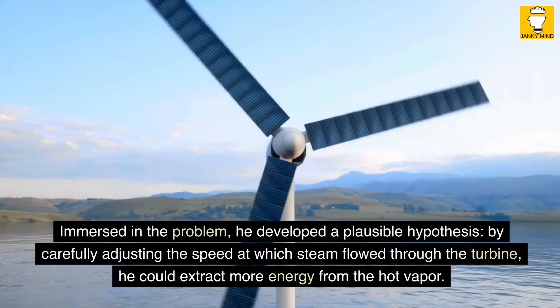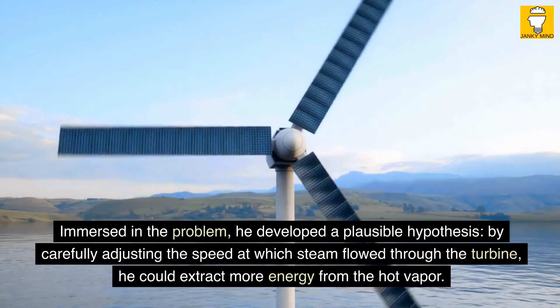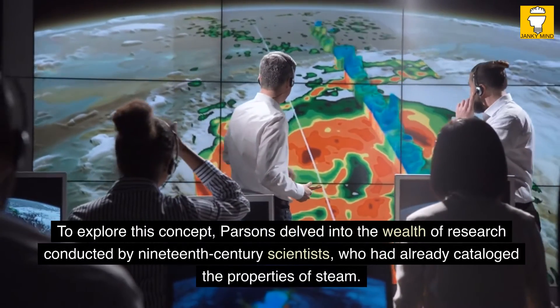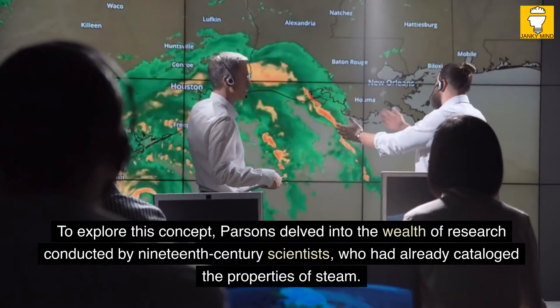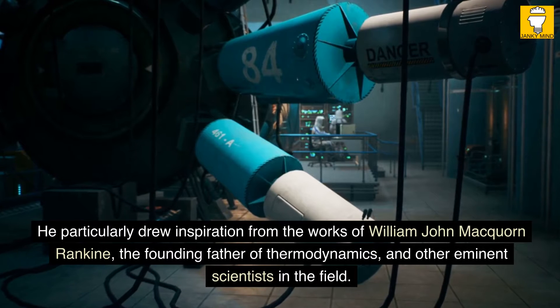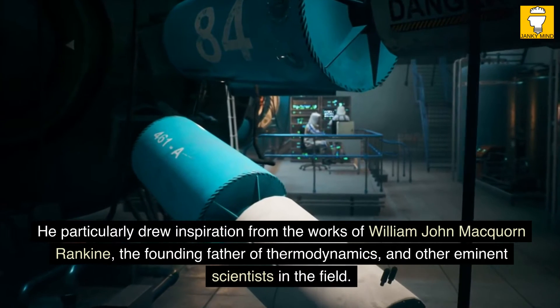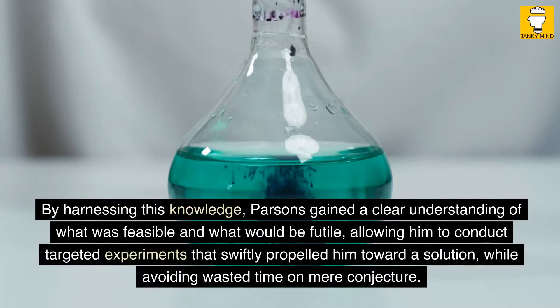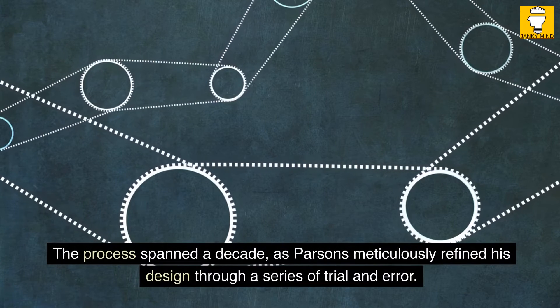Immersed in the problem, he developed a plausible hypothesis: by carefully adjusting the speed at which steam flowed through the turbine, he could extract more energy from the hot vapor. To explore this concept, Parsons delved into the wealth of research conducted by 19th-century scientists who had already catalogued the properties of steam. He particularly drew inspiration from the works of William John McWhorne Rankin, the founding father of thermodynamics, and other eminent scientists in the field. By harnessing this knowledge, Parsons gained a clear understanding of what was feasible, allowing him to conduct targeted experiments that swiftly propelled him toward a solution. The process spanned a decade, as Parsons meticulously refined his design through trial and error.